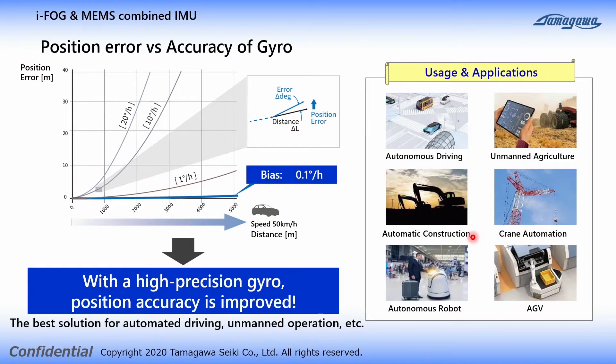Examples of applications include automatic driving, automatic construction machinery, autonomous driving robots, automatic agricultural machinery, crane automation, and automated guided vehicles. TAG350 can be widely used as an optimal sensor that achieves the accuracy required for autonomous driving at a reasonable price.